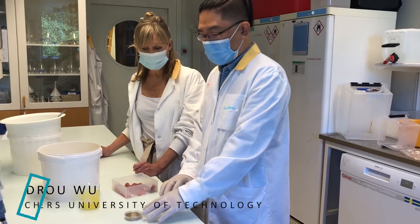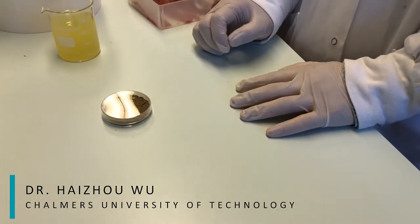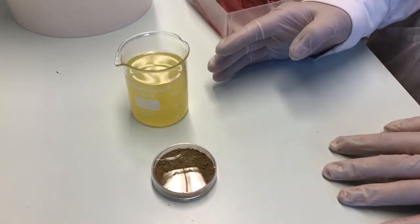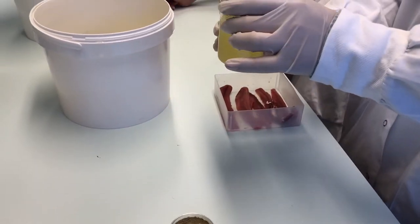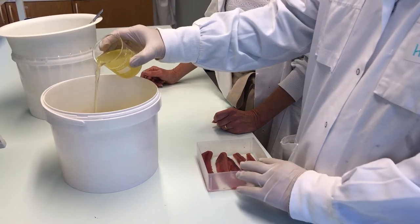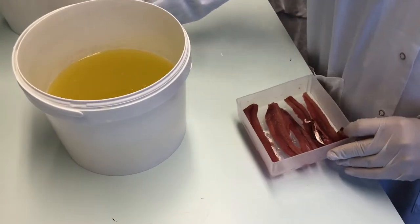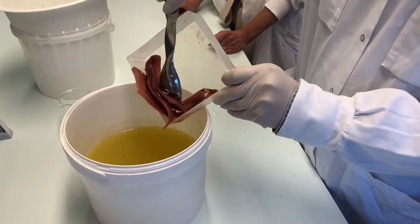Now I can show you some of this technology. This is rosemary extract raw material powder. We have prepared an antioxidant stock solution, and then we just put the antioxidant stock solution into the water — it's a very easy way to mix them. Then we just need to immerse the herring backbone product in the antioxidant solution.